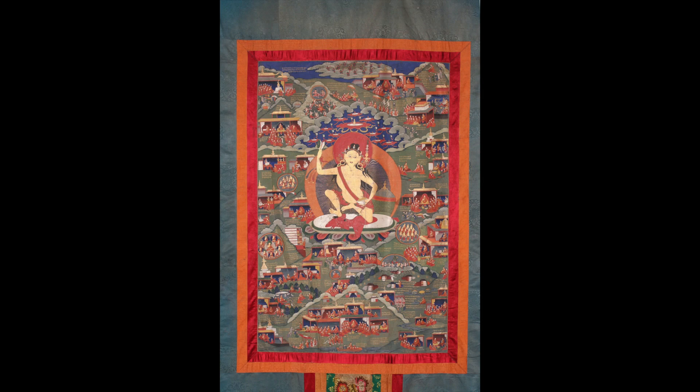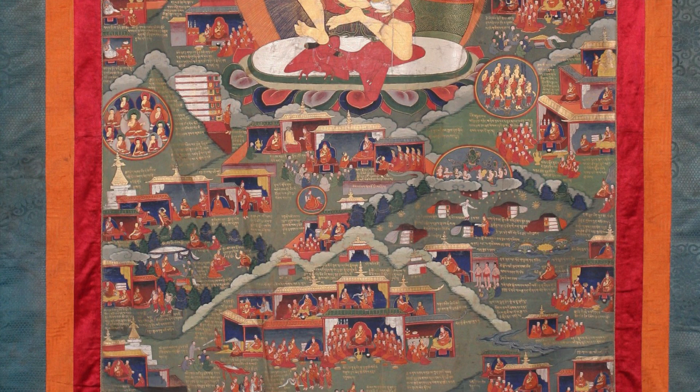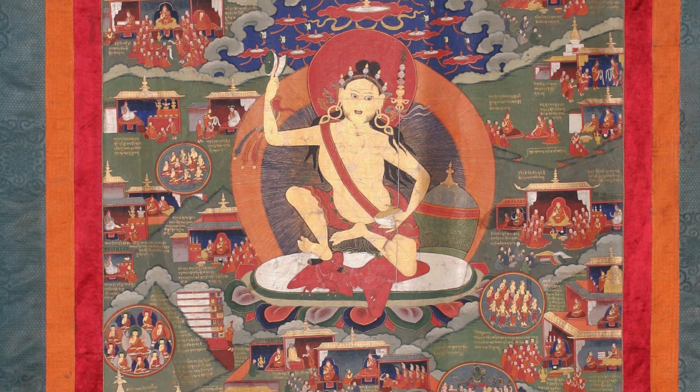We have at least six sets, and at least five of the six are early — by early, I mean 17th century. The sixth one, from Tsangwa Monastery in East Tibet, is relatively late, most likely 20th century.